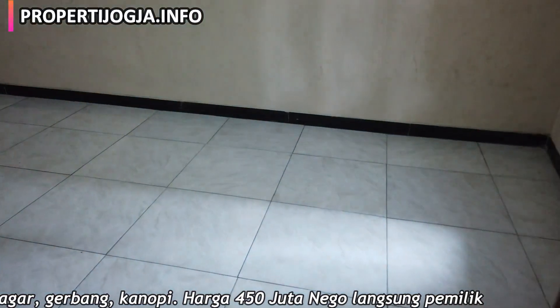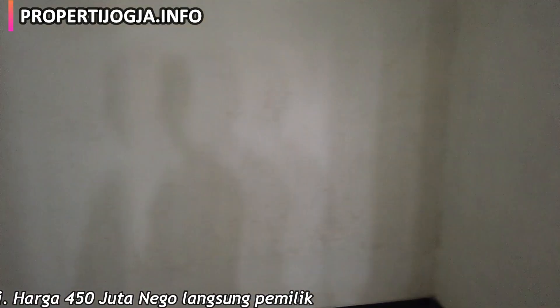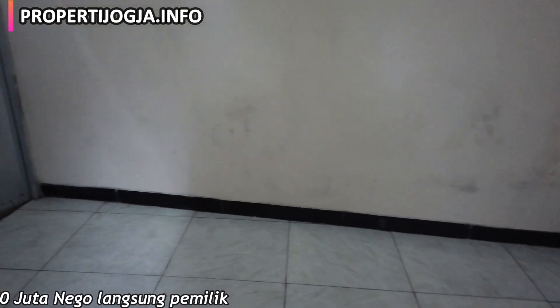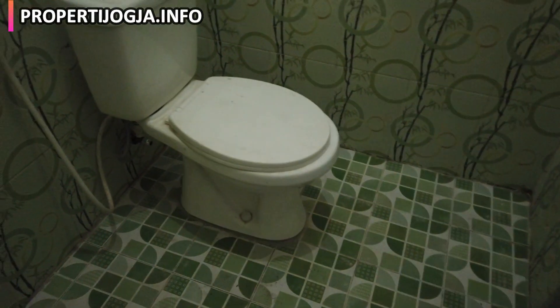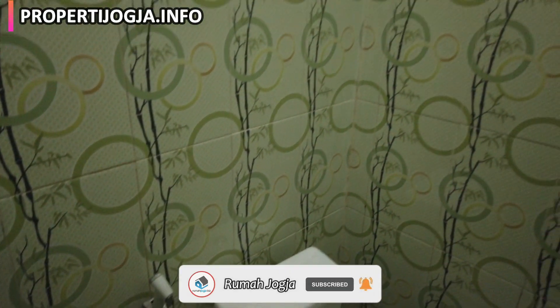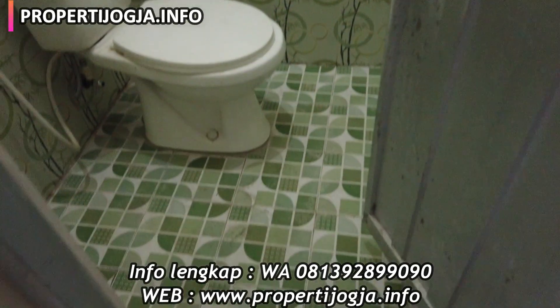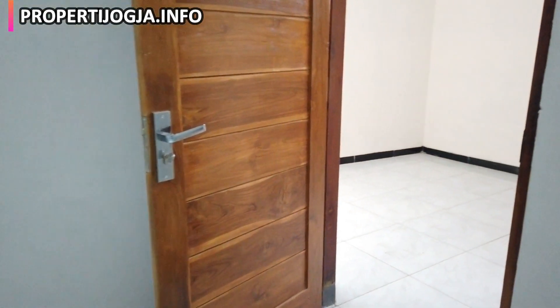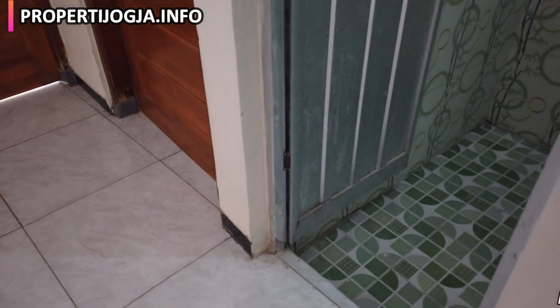Kita ke kamar tidur terlebih dahulu. Ini adalah kamar tidur utama — di rumah ini ada kamar mandi dalam di dalam kamar tidur. Ini kamar mandi dalamnya, pintu menggunakan aluminium, kemudian closet duduk, ada keran. Tinggi keramik 2 meter, didominasi warna hijau untuk keramik kamar mandinya. Di kamar tidur ini juga ada satu saklar lampu, satu stop kontak, kemudian saklar kamar mandi ada sendiri juga.